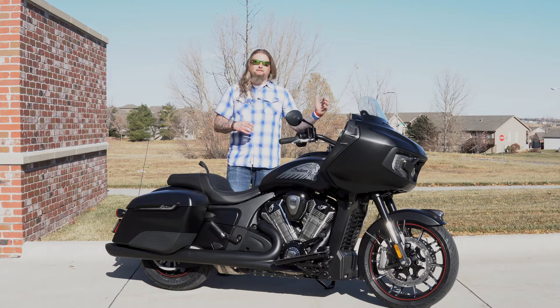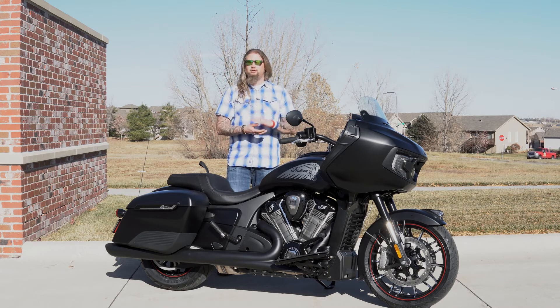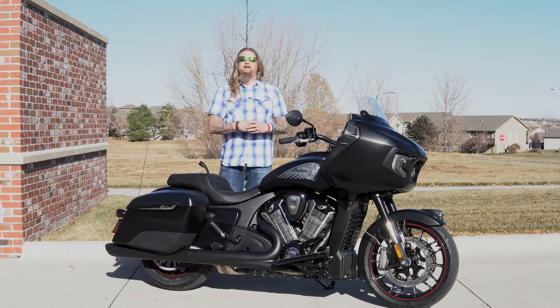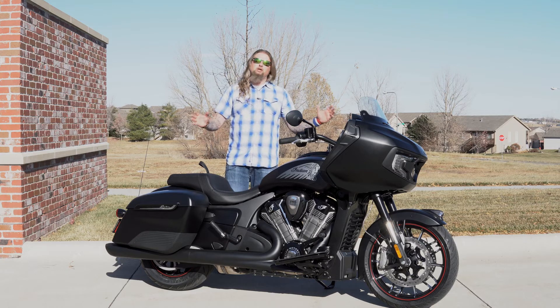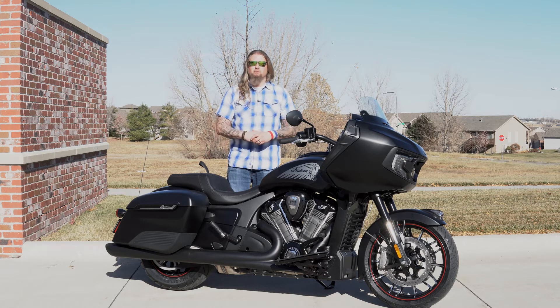Up front in the fairing, the windshield is automatic and adjustable, which is very nice. For taller riders you're going to be able to crank that thing up a little bit higher, or if you want to feel the wind you can lower it down. Inside the fairing you also have several vent options so you can really move that air the way you want. On higher wind or cooler days you can close those off, and on hotter days you can open those up and get some airflow moving through.